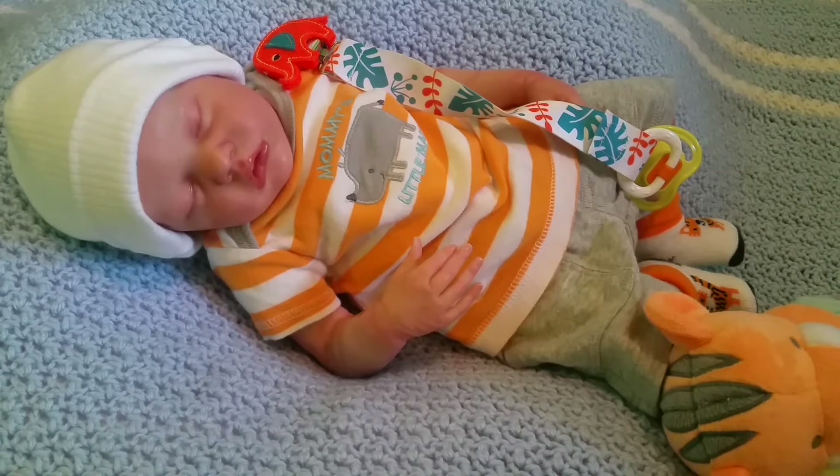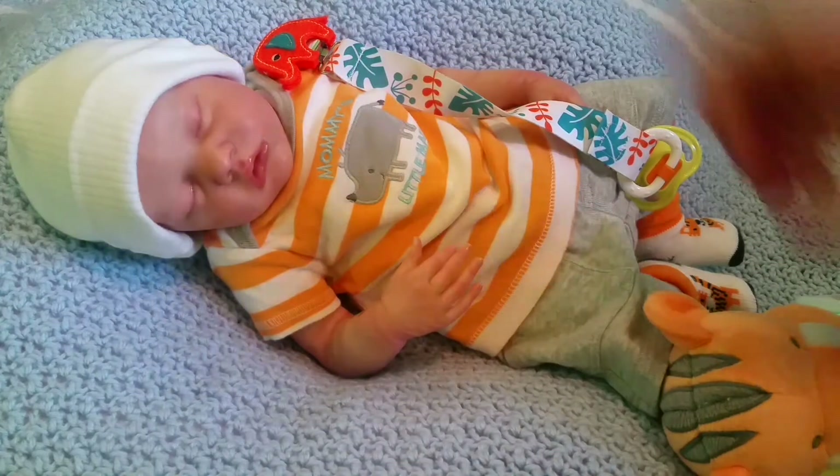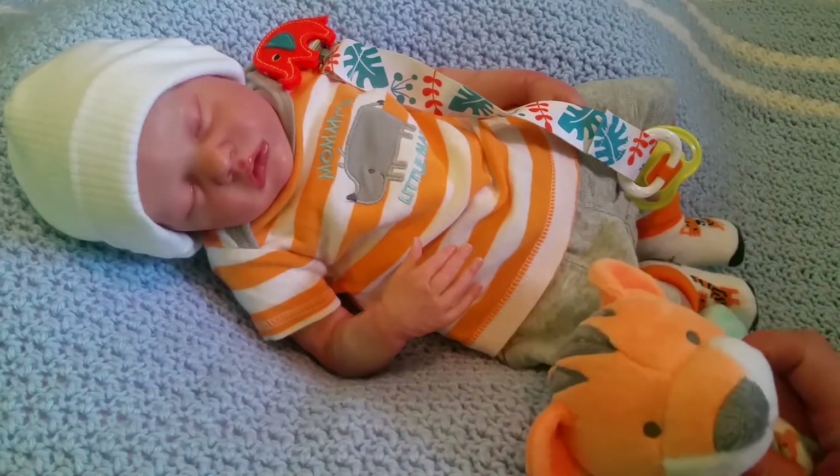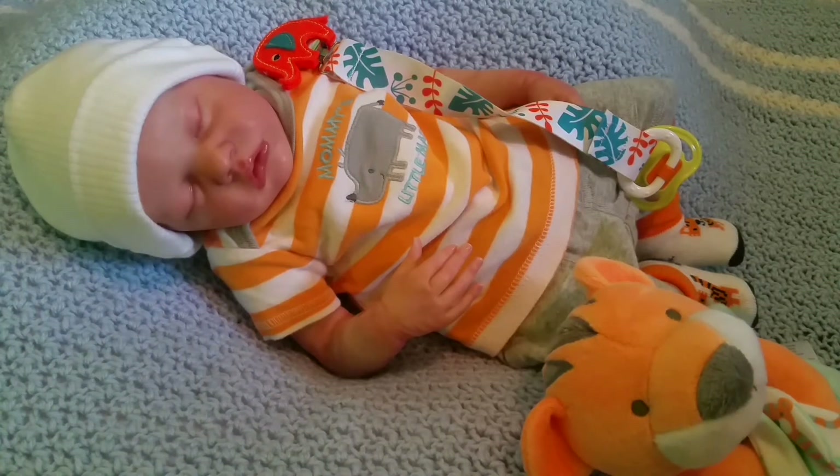It was hard to do this theme because I had a couple orange things — the passy clip, the little tiger lovey, and the socks — but I didn't have an outfit with orange. I was like, oh my god, what am I gonna do? He does have an orange outfit, but today we went to Savers and I found this little t-shirt and it was just perfect for today's theme. I think he looks so adorable in it.